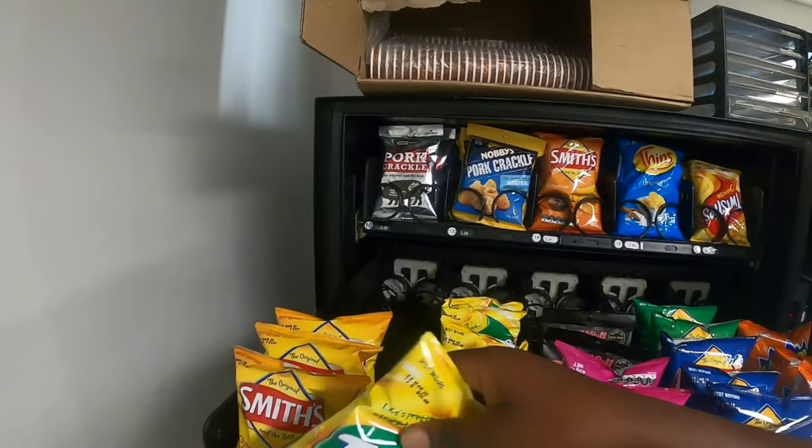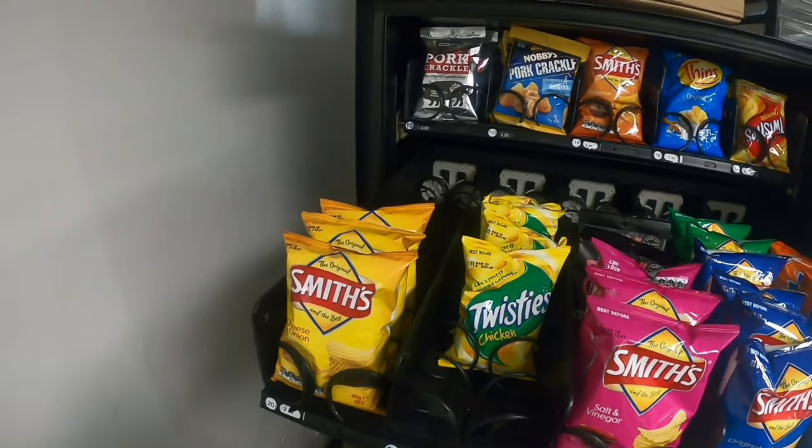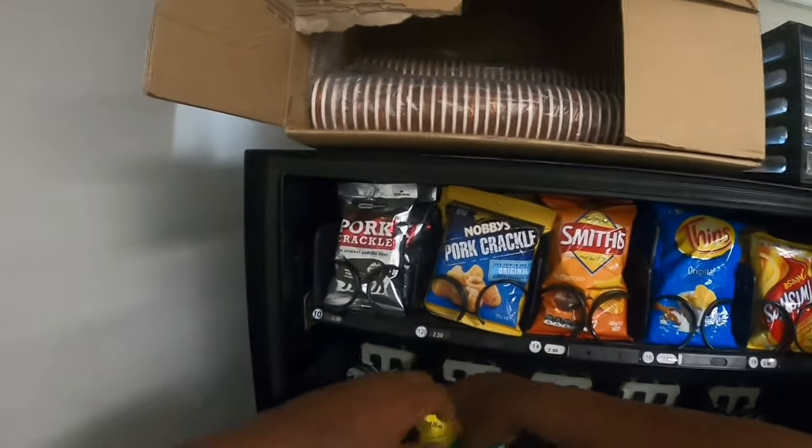So this time I'm going to fill it all up. One of the best sellers everywhere is Chicken Twist — if you haven't tried them in your vending machine, I would advise you to really try them. They are very good sellers, they sell off really fast.